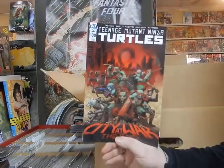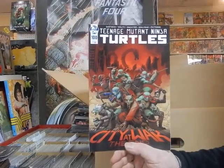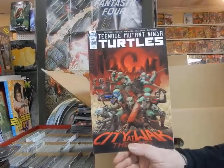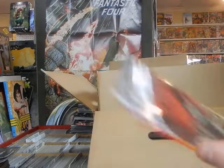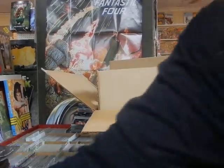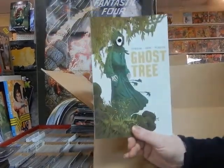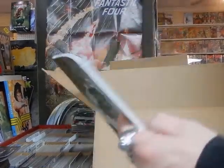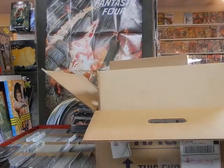This is the big week cover — Teenage Mutant Ninja Turtles: Heroes in a Half Shell number 100 from IDW. $7.99. Lots of Mutant Mayhem fans are going to be pleased. We also got the Ghost Tree trade paperback — if you haven't read this, it's from IDW, pick it up. Good read.